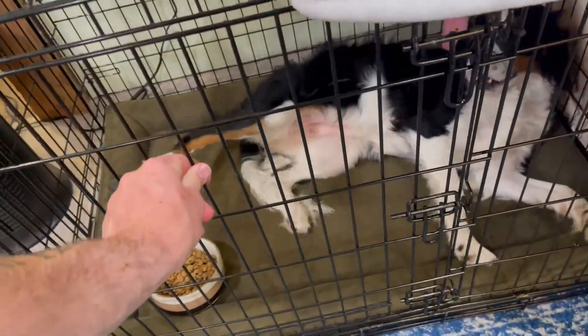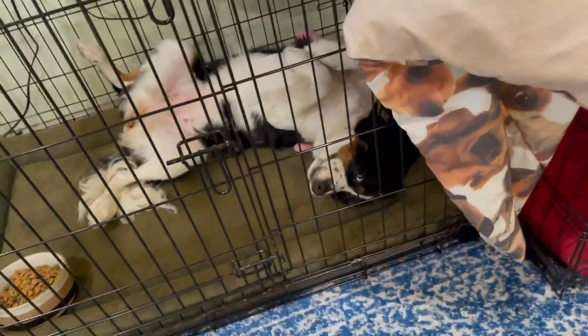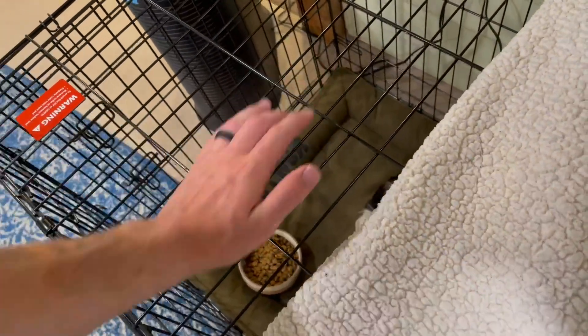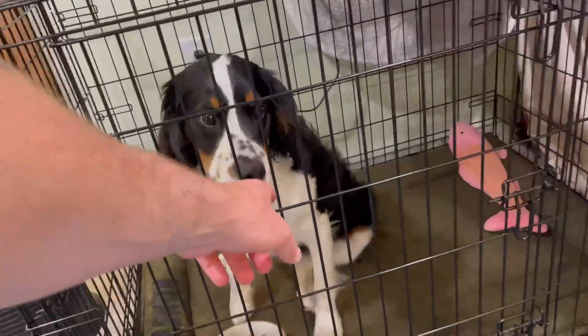The doors are very sturdy so your dog is not gonna break through them easily, and that is a big plus because you don't want your dog to escape. She loves her crate, and the top is also very sturdy and does not give easily, so you can actually set stuff on top of it without worry. Lucy's proving her point that it is not easy to escape from this crate.